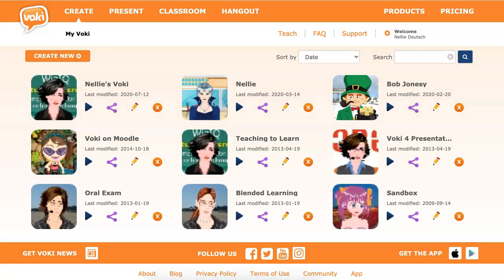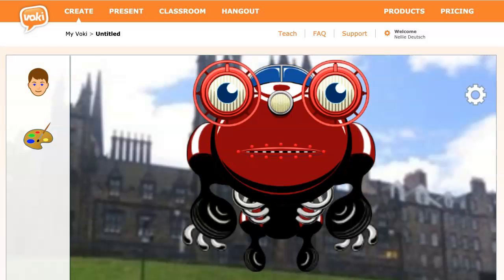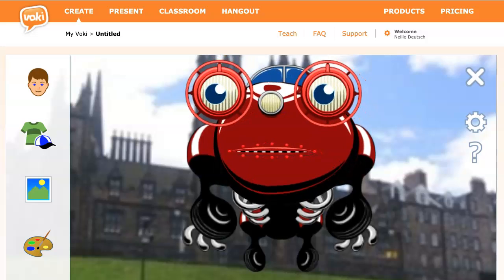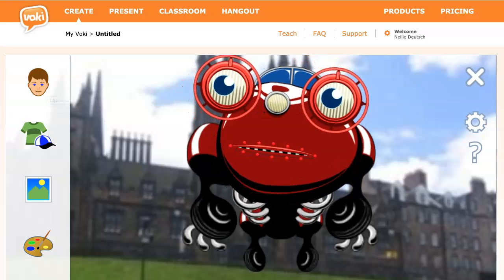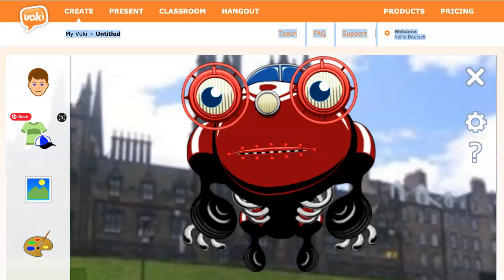Let me get you started on how to create a new Vokey. You go into 'Create' and create a new one. What's nice about this is you don't even have to have your own voice — you could use another voice — but I encourage students to use their own. So what do you think of that Vokey? Pretty scary, eh? Maybe for Halloween. You can play around with it and get a nice looking Vokey.